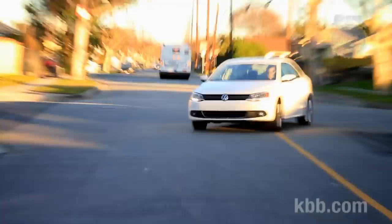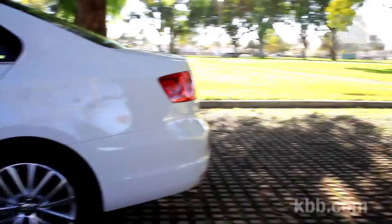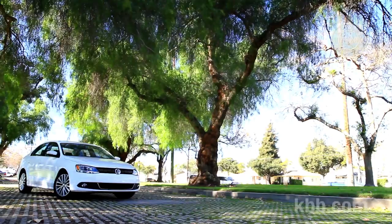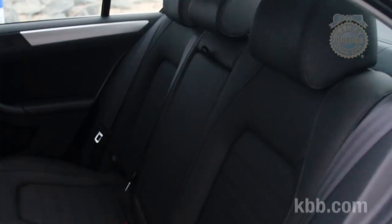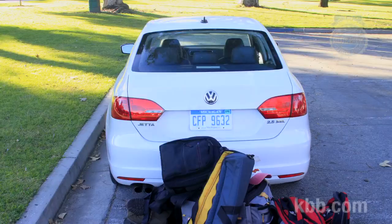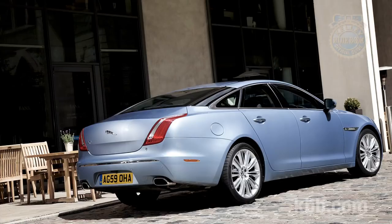It's worth noting that the Jetta managed to lose a couple hundred pounds during its redesign — a doubly impressive feat considering cars rarely lose weight when redesigned, and the new Jetta is physically larger than the old one. The extra size shows immediate benefits in the back seat. In addition to best-in-class rear seat legroom, the Jetta also boasts a huge trunk. With 15.5 cubic feet of space, the Jetta's trunk is actually roomier than a Jaguar XJ's, unless you leave the Jag's spare tire at home.